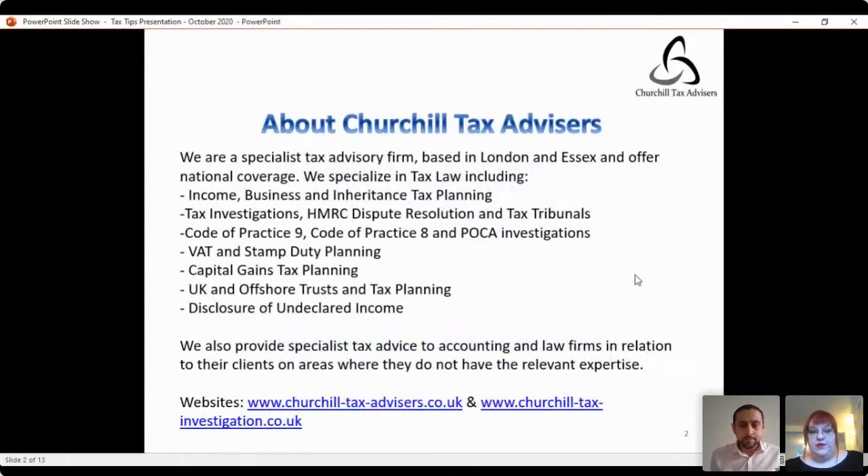Churchill Tax Advisors is a specialist tax advisory firm based in London and Essex, offering national coverage. We specialize in tax including income, business and inheritance tax planning, tax investigations, dispute resolution and tax tribunals. We handle Code of Practice 9, Code of Practice 8, and Proceeds of Crime Act investigations, as well as VAT and stamp duty planning, capital gains tax planning, UK and offshore trusts, and disclosure of undeclared income. We provide specialist tax advice to accounting and law firms in areas where they do not have the relevant expertise.